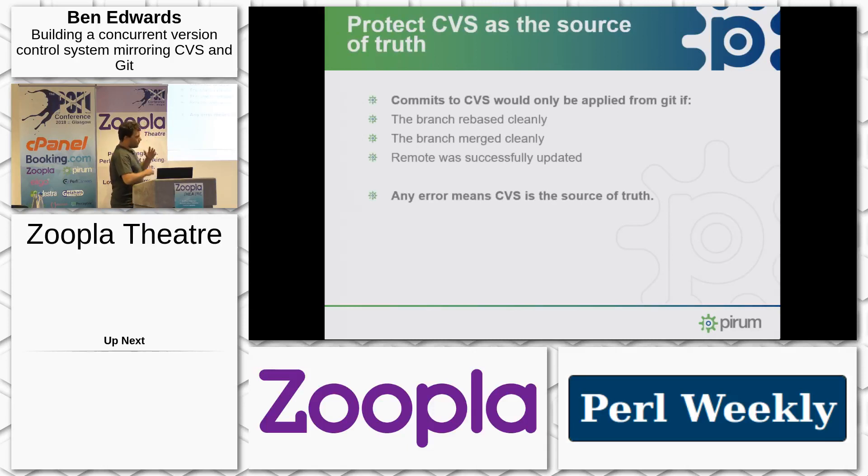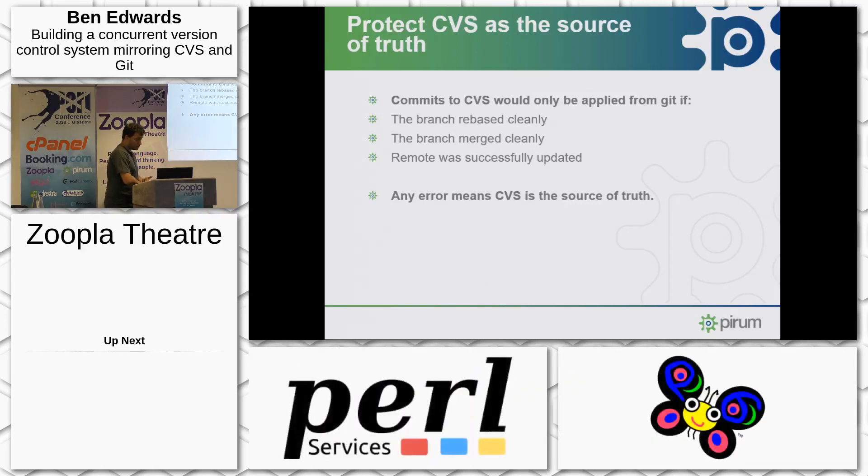We did it that way to protect the CVS repository primarily, in that any failure of rebase, any failure of merge, or any failure to push to remote would mean the commits are never put into CVS. So the worst case scenario is the Git repository gets damaged and we have to rebuild it — which we know takes 36 hours, it's a pain, but at least it's not business impacting.